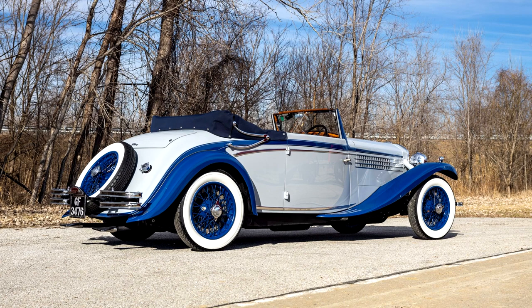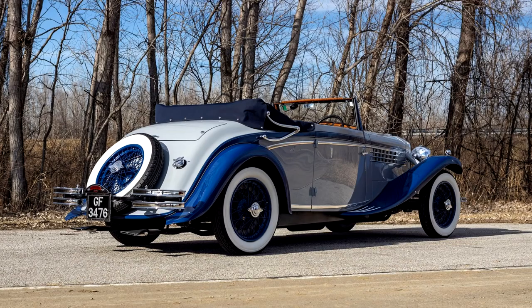The current owner commissioned a refurbishment to return it to what is said to be its original color combination of light gray and blue over blue leather with woven inserts. Power is provided by a 3,958cc narrow-angle low-V8 that breathes through a Zenith carburetor and is mated to a four-speed manual transmission. Additional features include sliding-pillar independent front suspension and mechanically actuated four-wheel drum brakes.